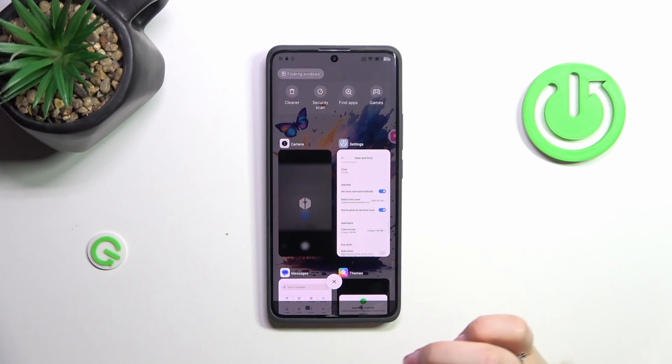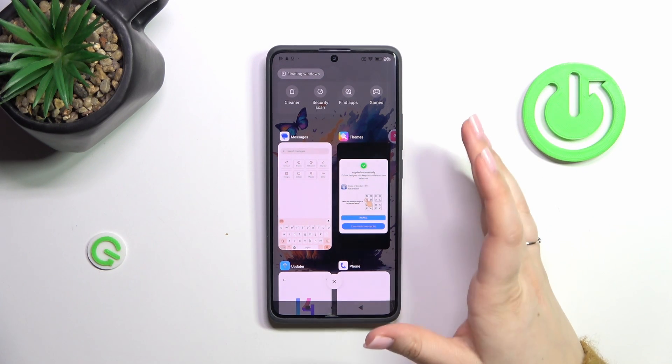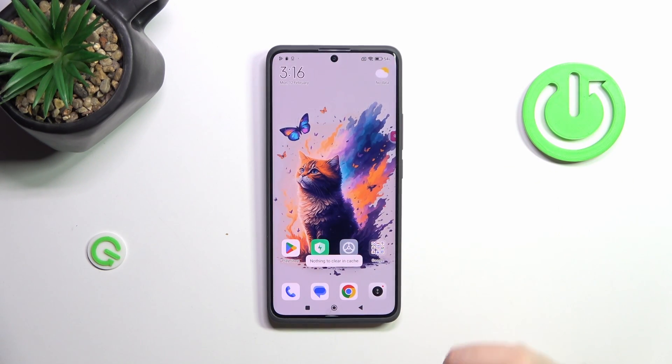If you want to close only one app, just find it and swipe it to the right or to the left. But if you've got a lot of apps open, just tap the X button and all of them will be closed. There's nothing left to clear, which means we just successfully turned off all background apps.